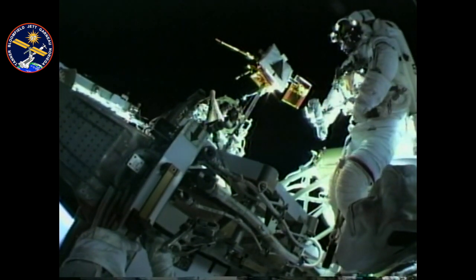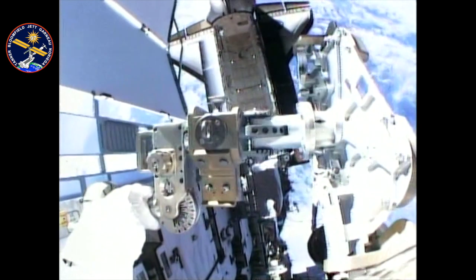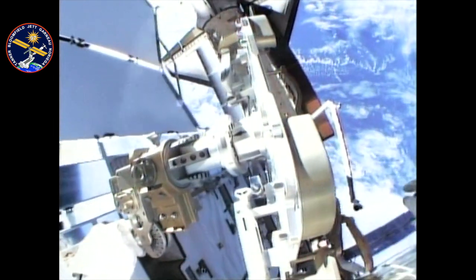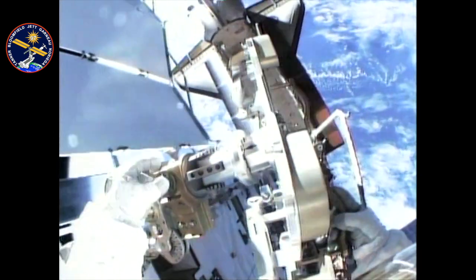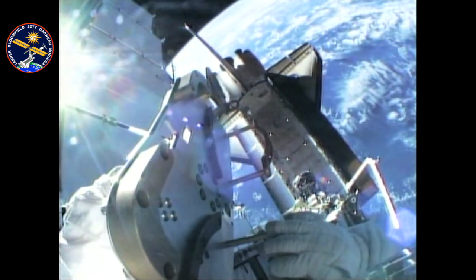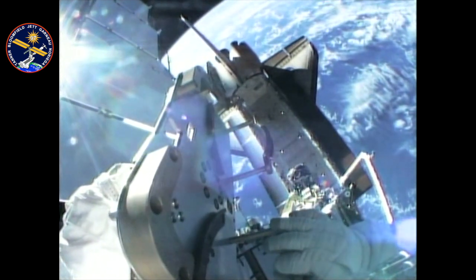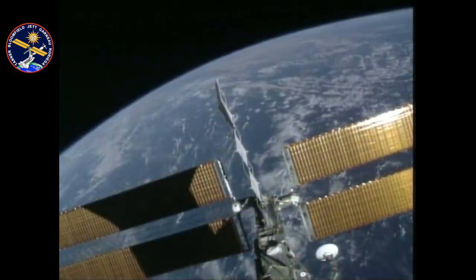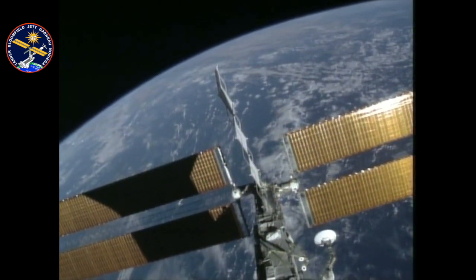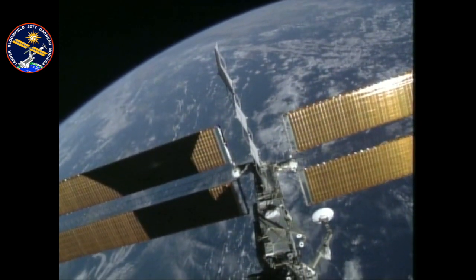The final task was to install the floating potential probe on the top of P6, complete with a topping-out evergreen tree and a short topping-out ceremony. Looking down from the top of P6 at the Earth and Endeavour was one of the high points — but also bittersweet, as it was towards the end of all the work outside. By the time we finished the third EVA, we had the arrays deployed, the radiators out, and we could flow electricity and cool the station.